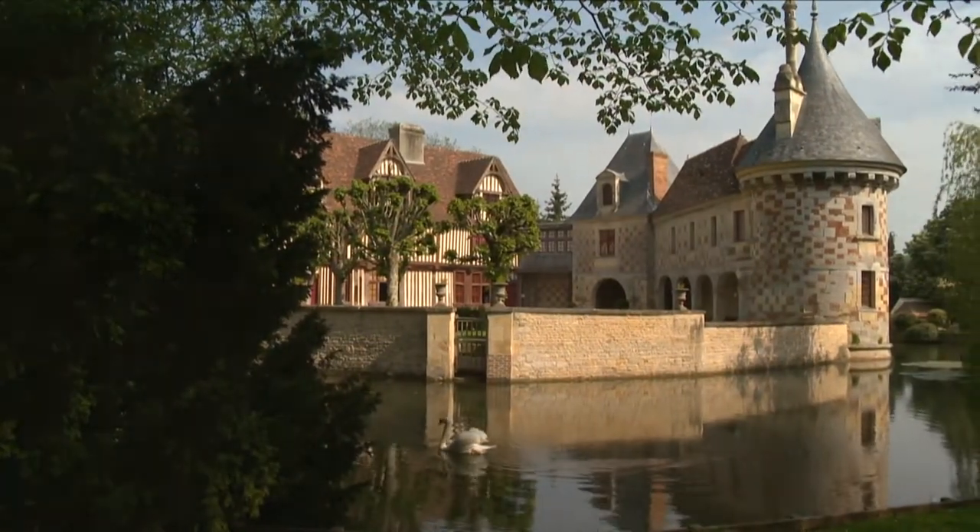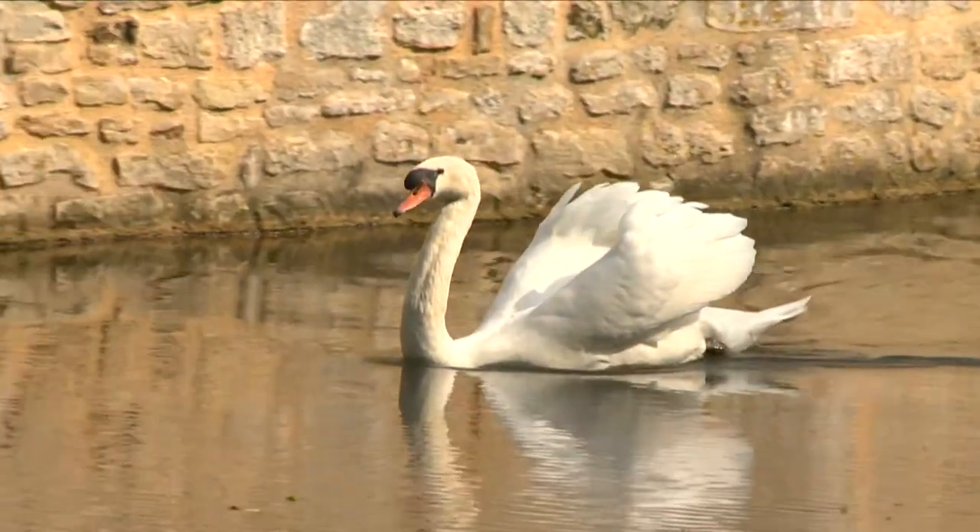Bonjour, from Le Pays d'Auge in Normandie. This is the 16th century château de Saint-Germain-de-l'Hiver, a typical Normand construction just at the edge of the town of Lisieux.